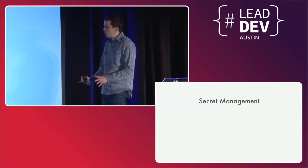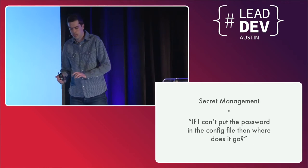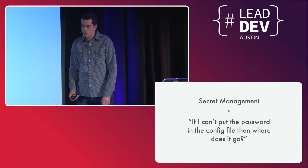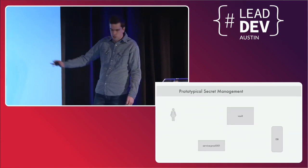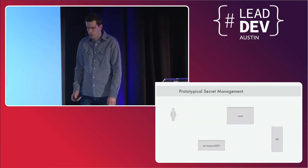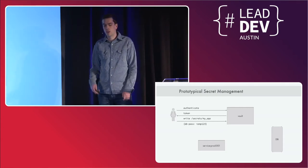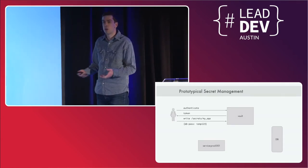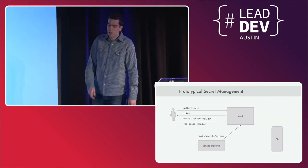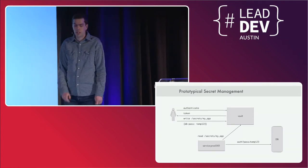Let's talk about secret management — kind of the marquee feature. It can mean a lot of different things. For the purposes of this talk, let's just say it means if I can't put the password in the config file, then where the hell does it go? We can imagine we have a service that's got to talk to some database and we're going to need a password to do that. We have some operator in the top left. They're going to authenticate, get a token, and write some secrets for an application — the database password being the important one. Later on, the service machine can go and read that from Vault, and get back a credential it can use to authenticate with the database.